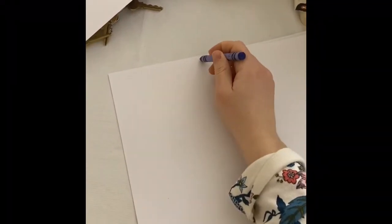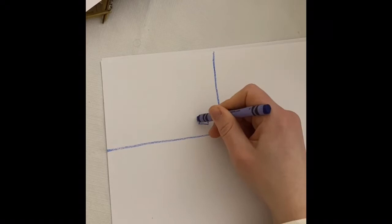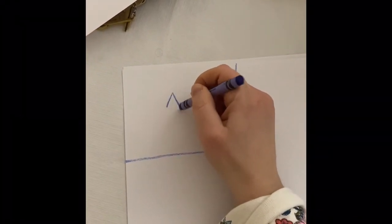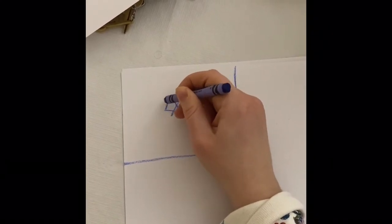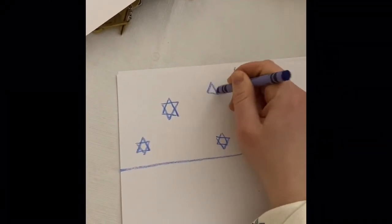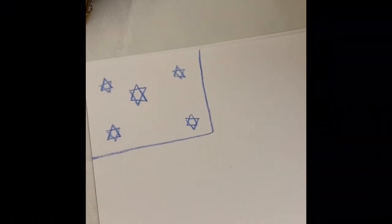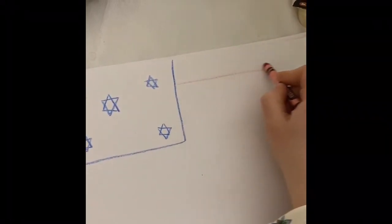I'm going to show you now how I make them, starting with my American flag. First I drew a square in the corner, then I drew some Jewish stars — my Magen Davids — because I don't really know how to make other kinds of stars. We practice making triangles when we learn shapes, so all you have to do to make a Magen David is make one triangle and then an upside-down triangle on top. Now I'm ready to add in my red stripes, starting at the top, and color that in red.